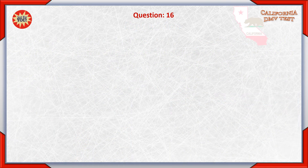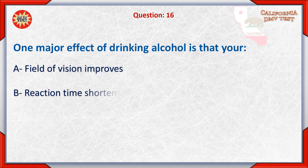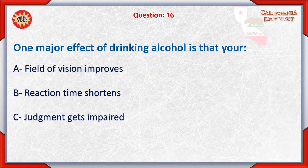Question 16. One major effect of drinking alcohol is that your: A. Field of vision improves. B. Reaction time shortens. C. Judgment gets impaired.